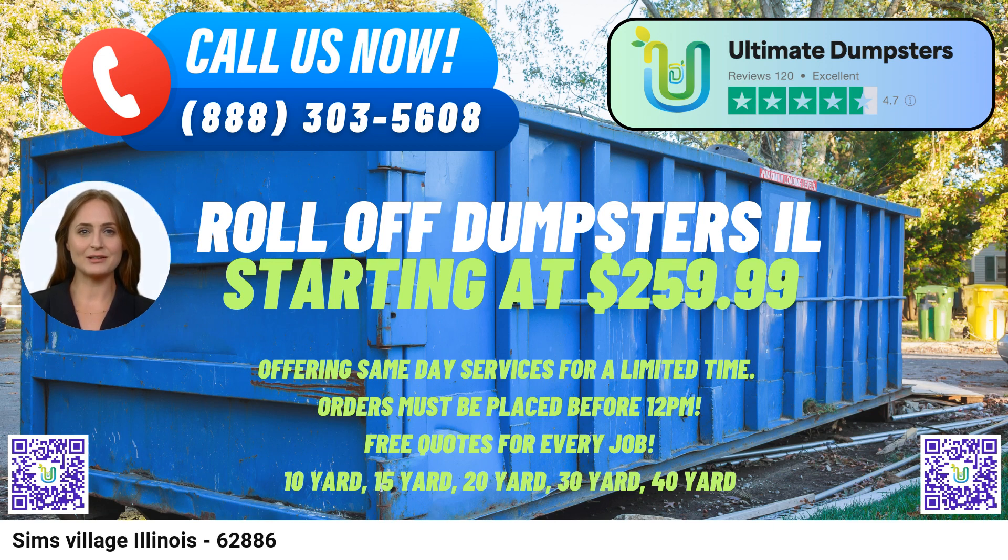Dumpster Sizes and Usage. 10-yard Dumpster: Dimensions 12FT Long x 8FT Wide x 4FT High. Ideal for small-scale projects such as yard waste removal, minor home renovations, or small business waste disposal. 20-yard Dumpster: Dimensions 22FT Long x 8FT Wide x 4.5FT High. Perfect for larger home renovations, medium-sized cleanouts, or small construction projects.